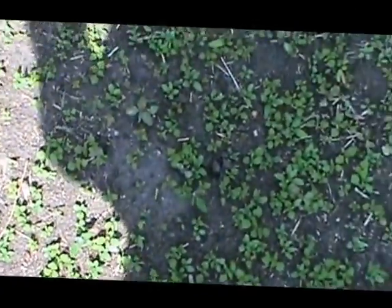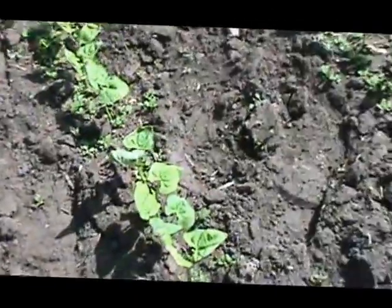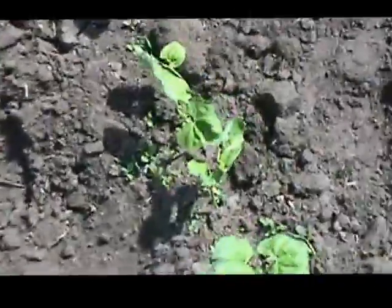This area has now got carrots and beets in it. It needs to be weeded. This is the bean area.